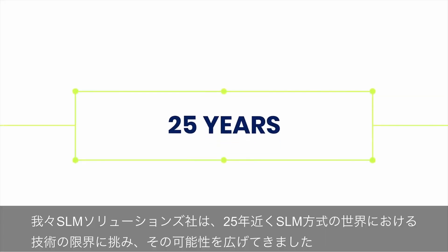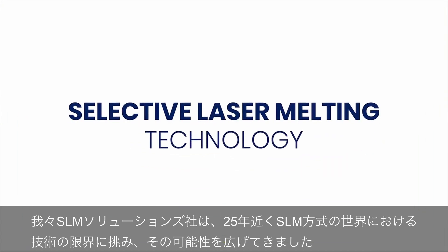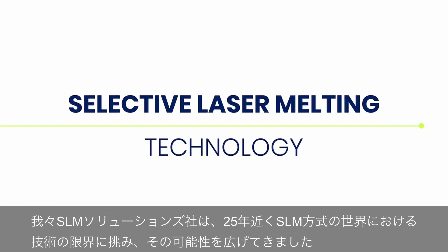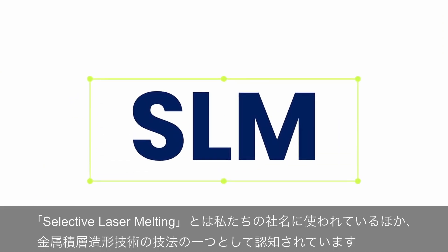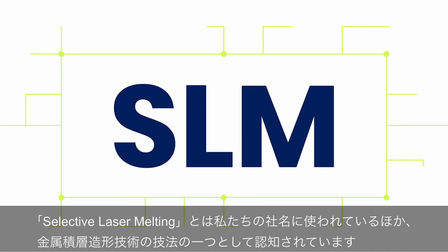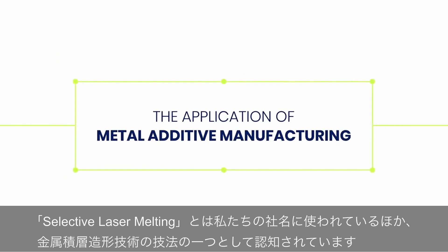For close to 25 years, SLM Solutions has been pushing the limits of what's possible in the world of selective laser melting technology. Selective laser melting does not only define the company name, but it's commonly used around the world to describe the application of metal additive manufacturing as a whole.